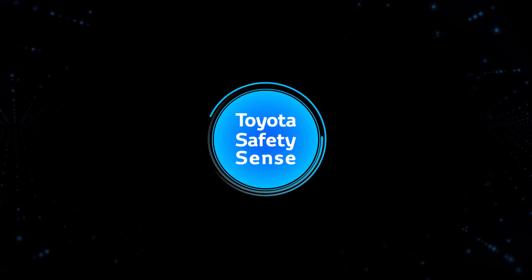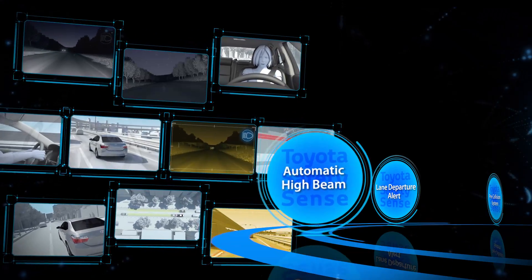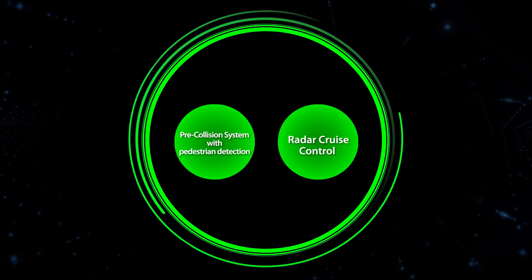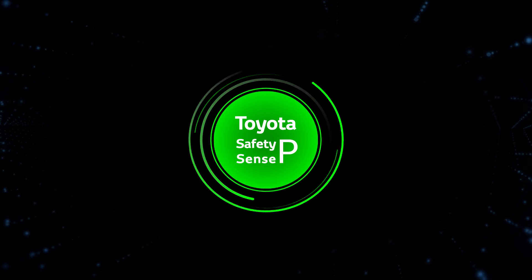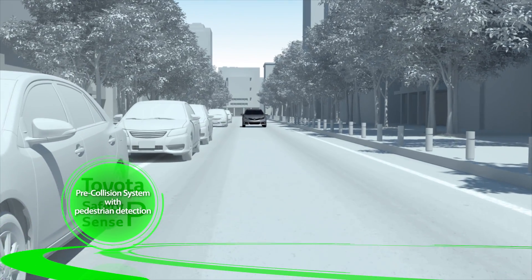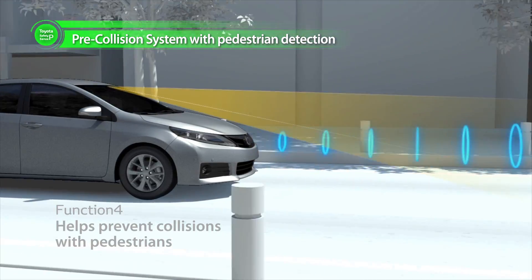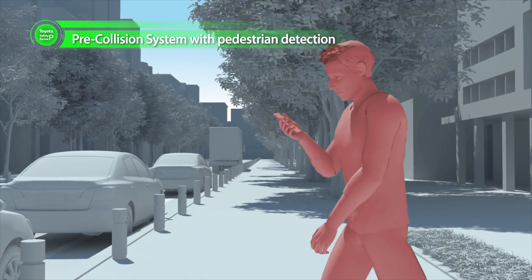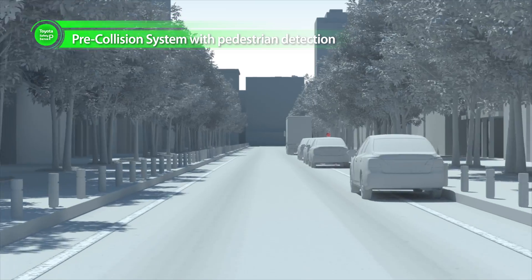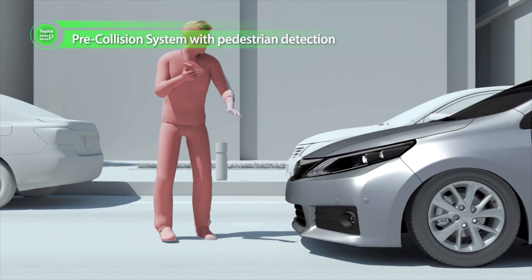Toyota Safety Sense, combining these three active safety technologies, provides multifaceted support and helps create a safer driving environment. In addition, Toyota Safety Sense P uses even more advanced technology to prevent collisions with preceding vehicles. It also helps prevent collisions with pedestrians through combined use of millimeter wave radar and a camera, and can reduce vehicle speeds by roughly 30 kilometers an hour.